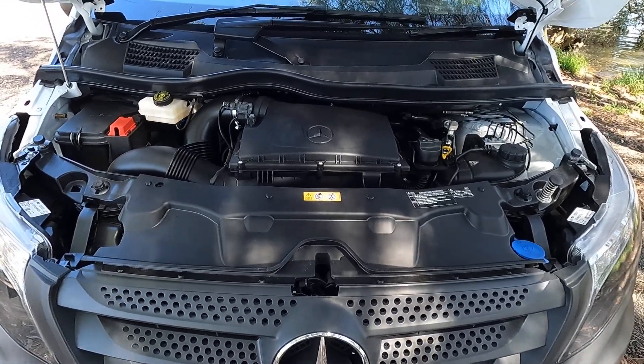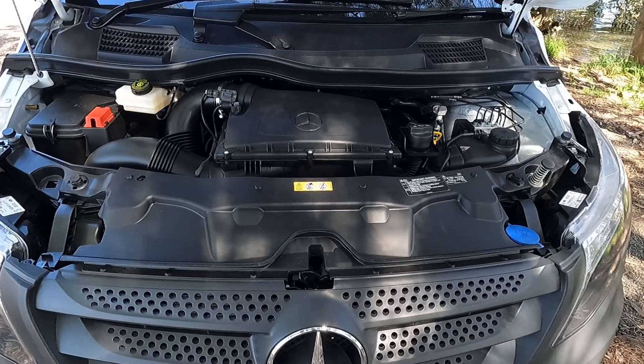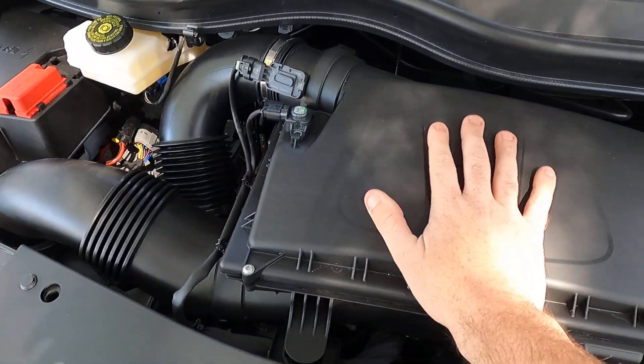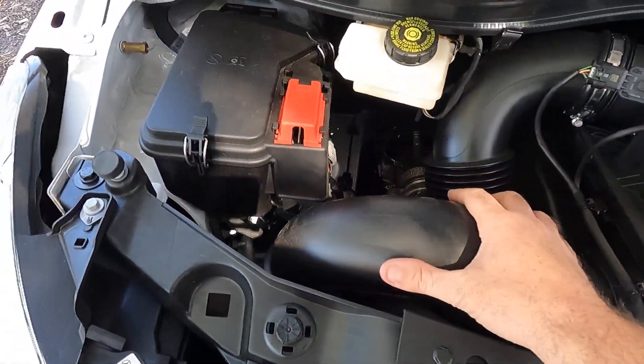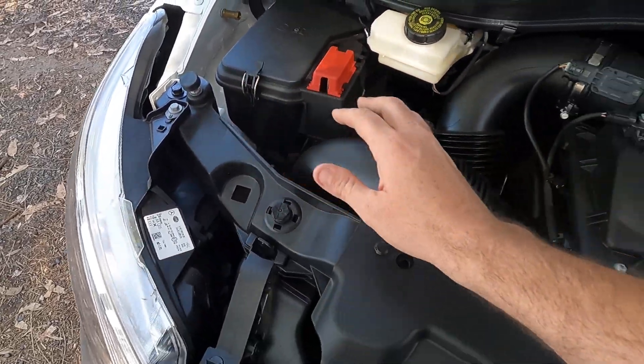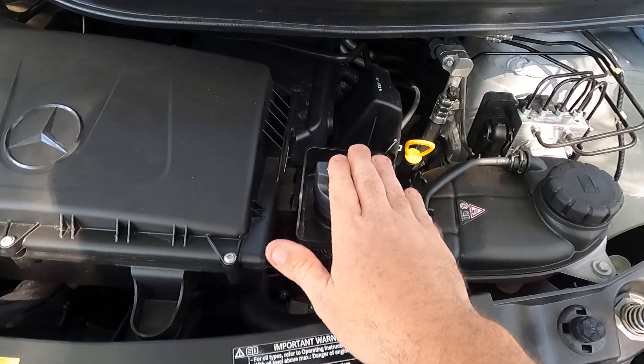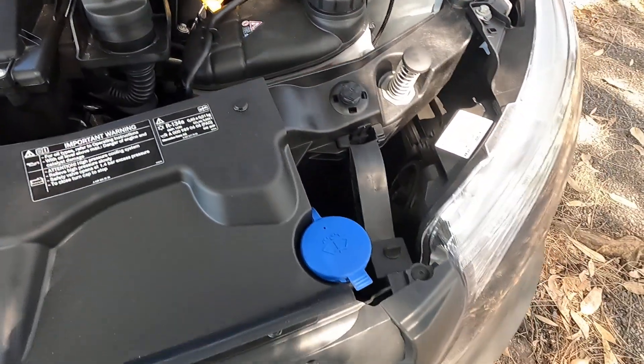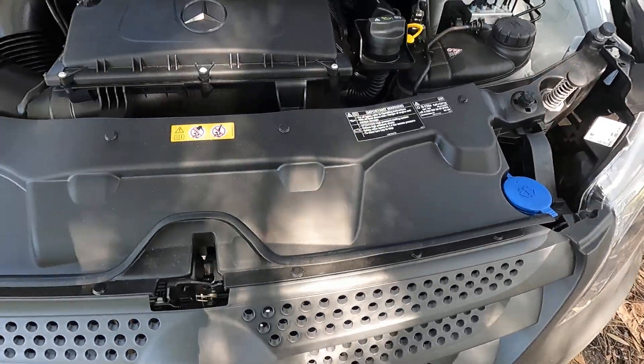Just having a look at the Vito's engine bay — there's not really lots to see. You can see they've got the big airbox right at the top, there's some piping there, the battery box as well. You've got the oil, the dipstick, the coolant, and the washer fluid too.